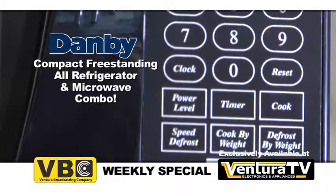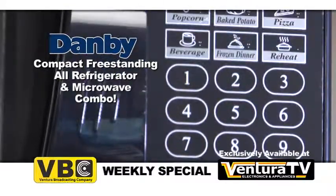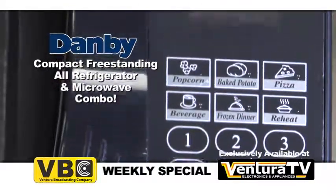It features six easy to use one touch cooking options including popcorn, frozen dinner, pizza and more.